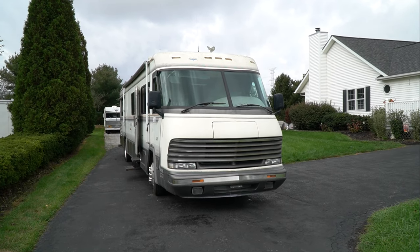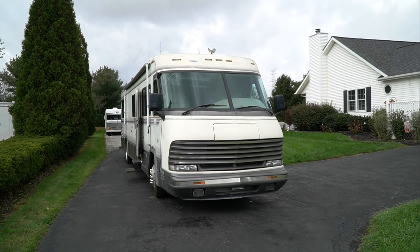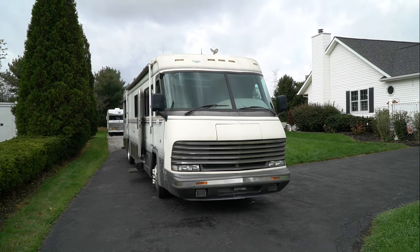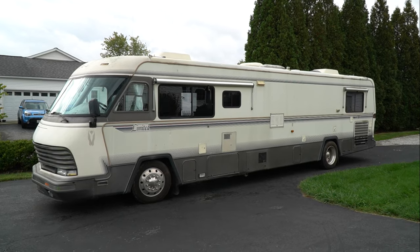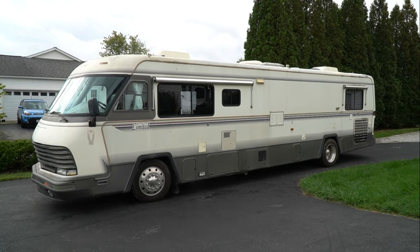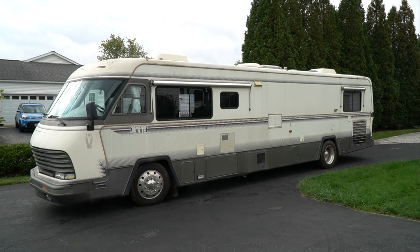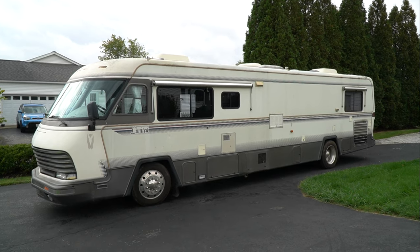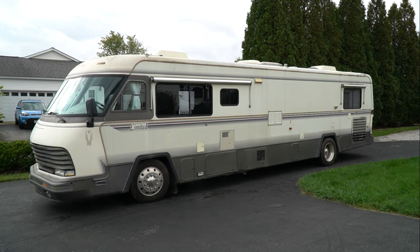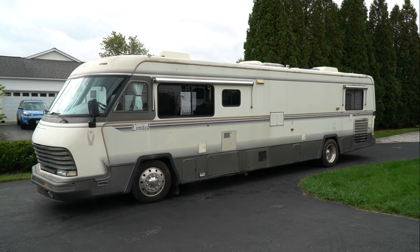We bought a new motor home and this is definitely what one would call a mechanic special. We got it at a very good deal but it does have a lot of little things wrong with it. It's a 1990 40CB Limited Holiday Rambler with only about 67,000 miles. It has a Caterpillar 3208 matched with an Allison transmission. It's a turbo model so it has 300 horsepower and it does pretty much get up and go.